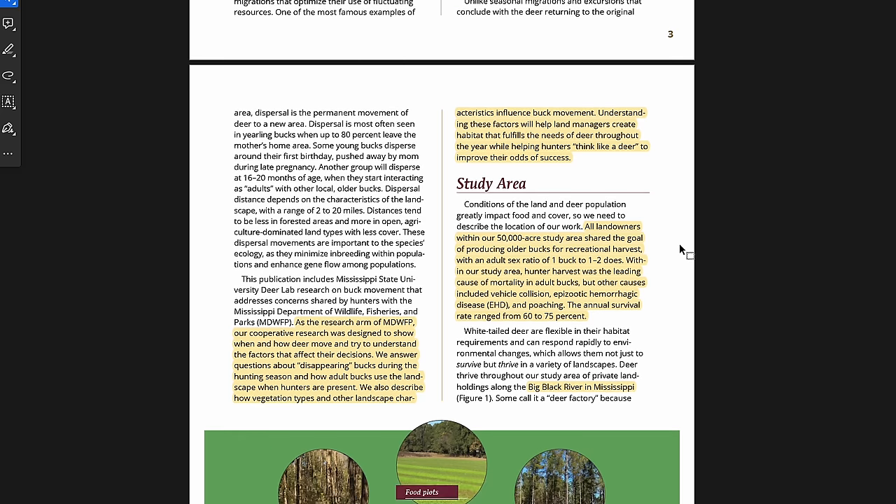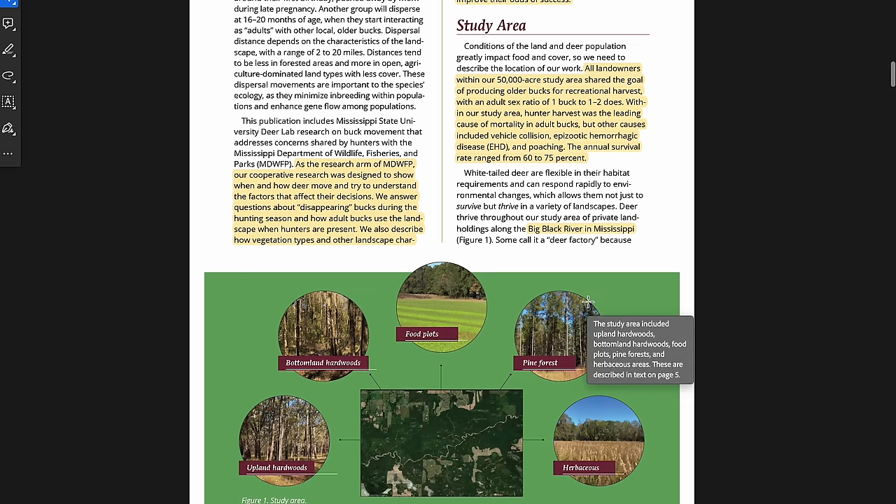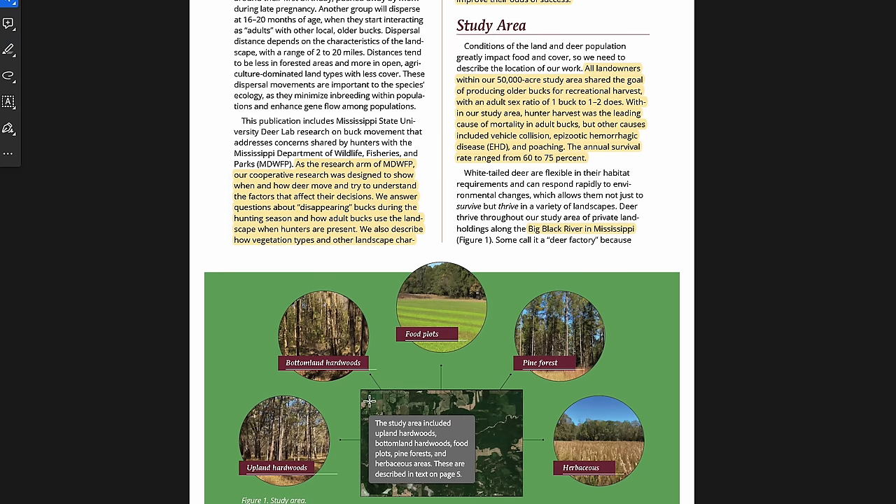This study took place in Mississippi, in the Big Black River area, over a 50,000-acre study area — all privately held. All the landowners are deer hunters managing for trophy bucks, kind of like a big co-op. Main habitat components include upland hardwoods, bottomland hardwoods, food plots, pine forest, and herbaceous or old-field habitat. That's pretty similar to what most people across the southeast hunt. If you hunt the southeast, you hunt at least one of those habitat types — super relatable.